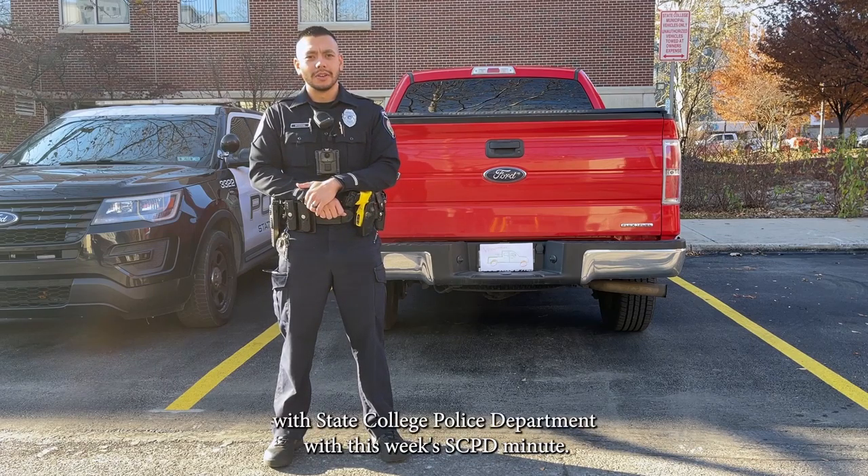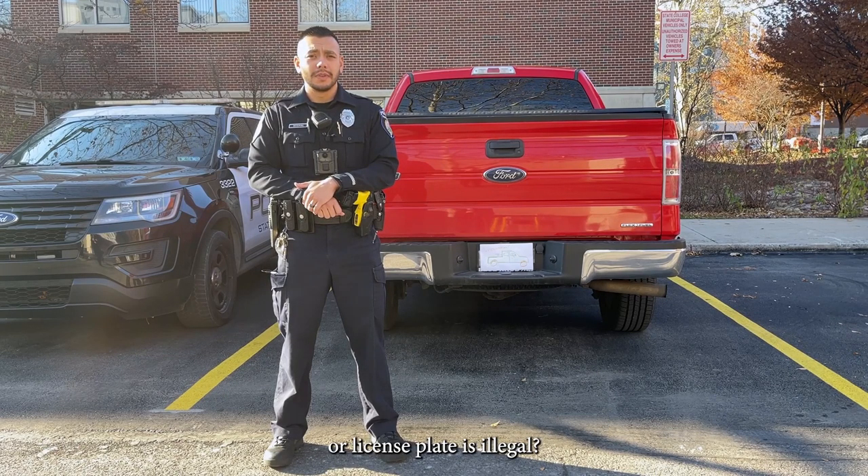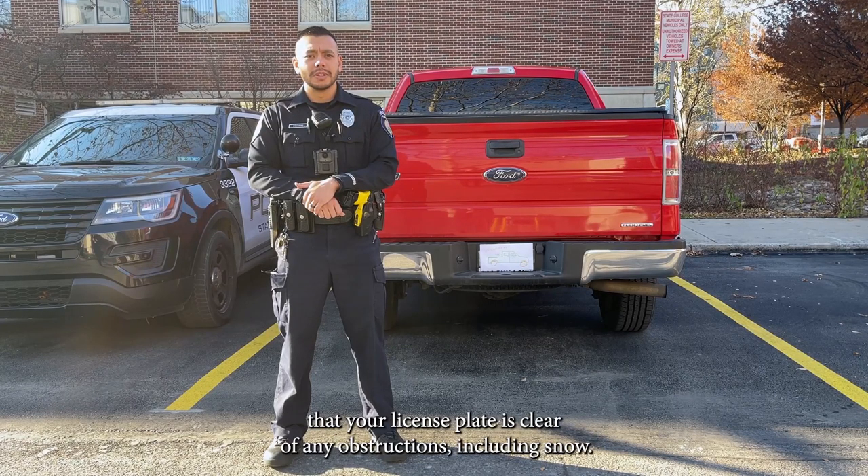Hello, I'm Officer Woodrum with the State College Police Department with this week's SCPD Minute. Do you know that having an obstructed or illegible registration or license plate is illegal? With winter months approaching, it's important to make sure that your license plate is clear of any obstructions, including snow.